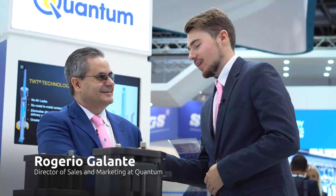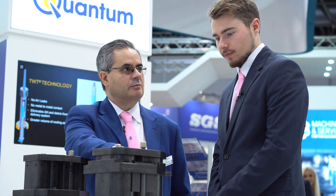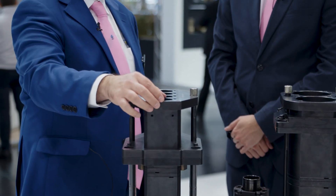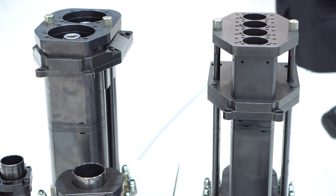Hello Rogério. Thank you for helping me out — I would love to give a brief introduction of the products that you are showcasing this year. Quantum specializes in the forming of the IS machines. So what we brought here are two equipments for a small machine: this is a 4¼ double gob E-type machine, and that's a smaller version — the 2⅛ quad gob, also for the same base plate.